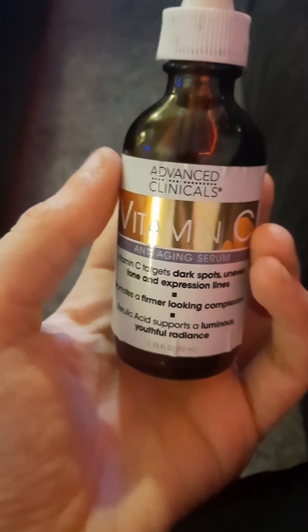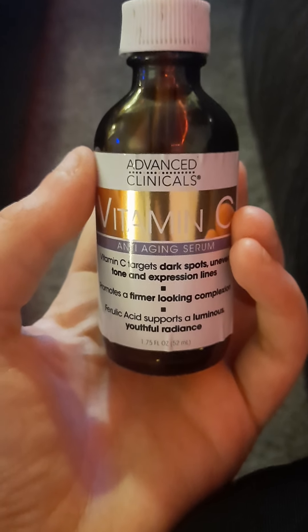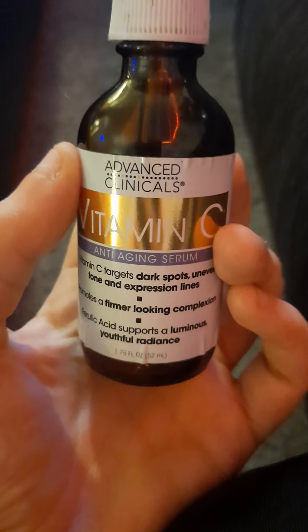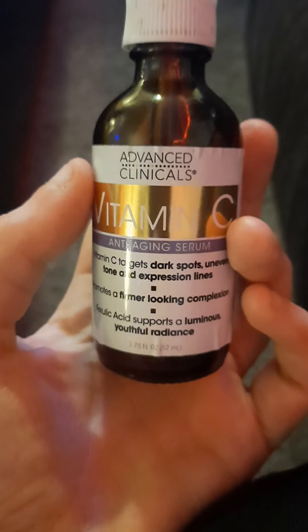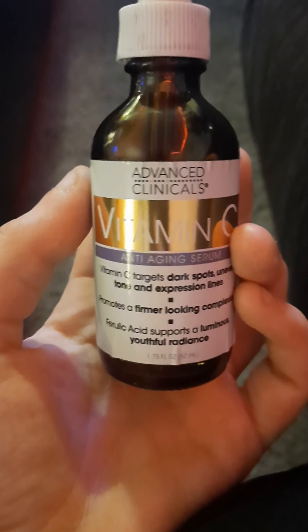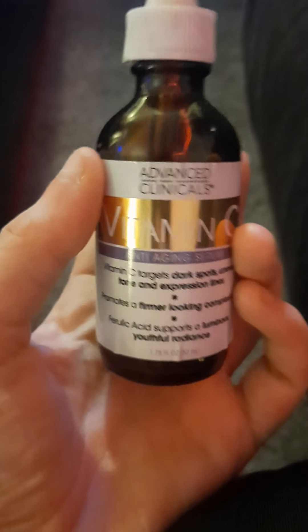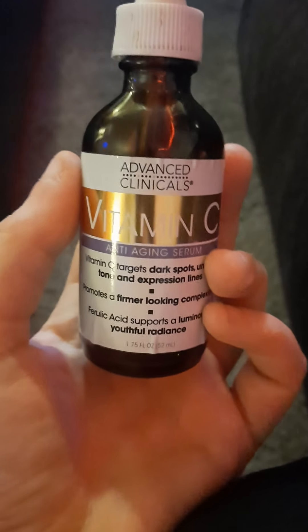This is a very light but very nice moisturizer. I 100% recommend it if you have oily skin, aging skin, or even young skin — this is perfect. Ever since I've used it, I've noticed my uneven spots getting a little bit lighter, my expression lines became less noticeable, and my pores became a bit smaller.